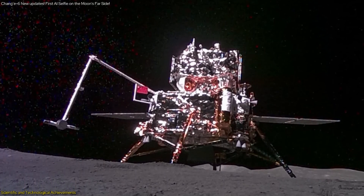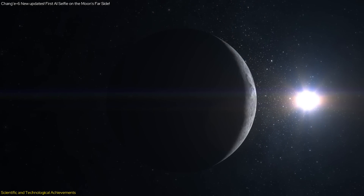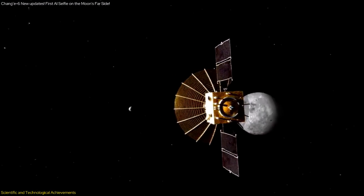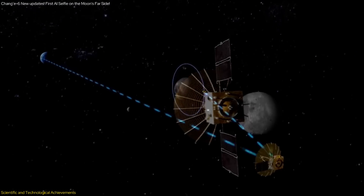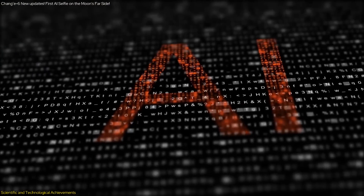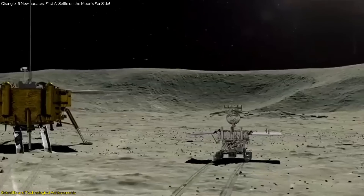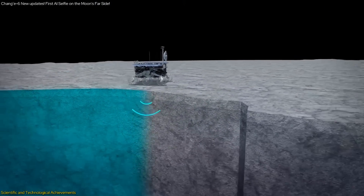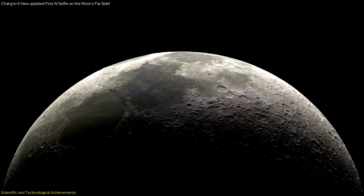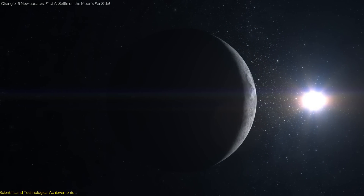Another significant technological achievement of the Chang'e mission is the use of the Queqiao Relay Satellite System. Communication with the far side of the moon poses significant challenges due to its constant orientation away from Earth. The Queqiao satellite, positioned at a stable point beyond the moon, acts as a communication bridge between the rover and mission control, ensuring continuous data transmission and enabling the mission team to monitor and control the rover's activities effectively. The integration of AI and autonomous technology represents a significant leap forward, demonstrating the potential for future missions to explore even more remote and challenging environments and laying the groundwork for more ambitious lunar and deep space explorations.